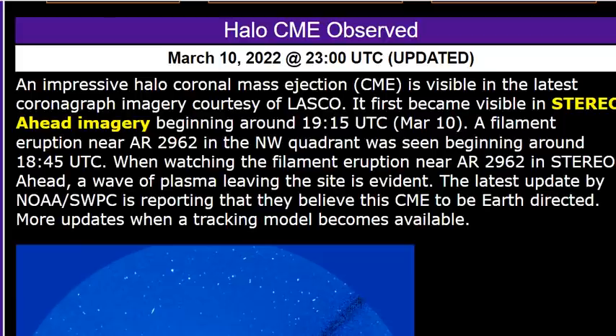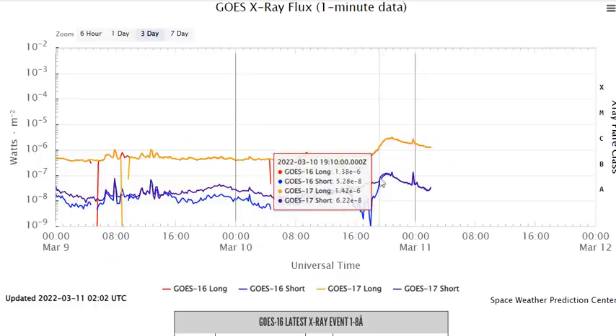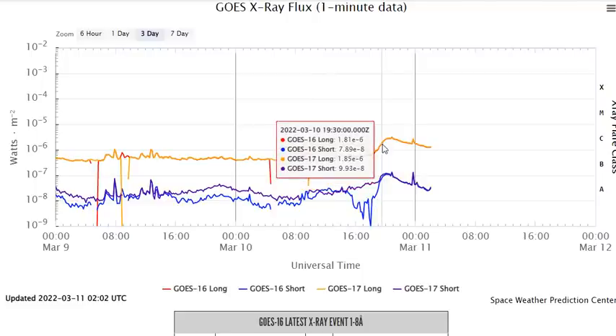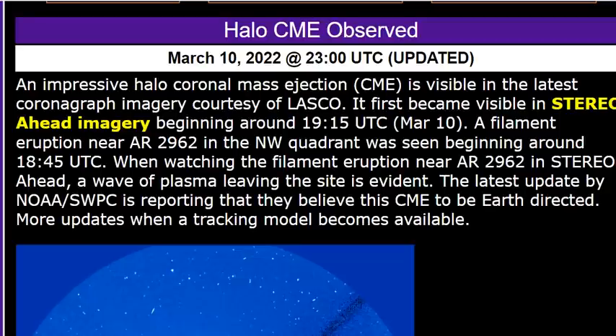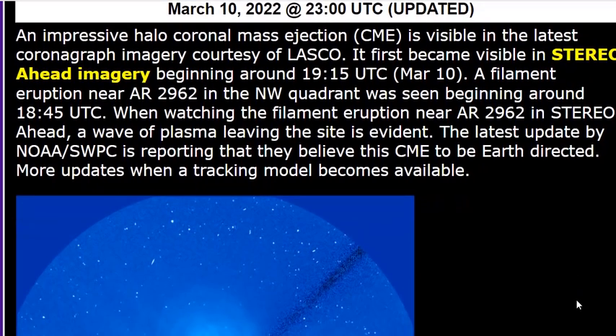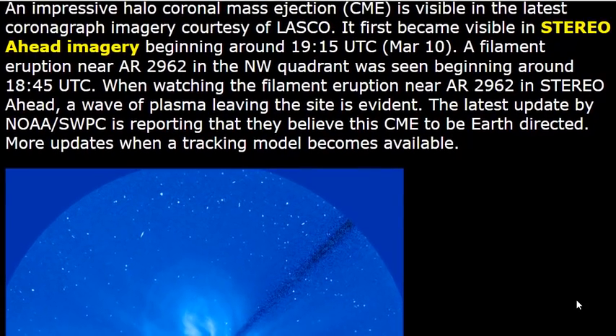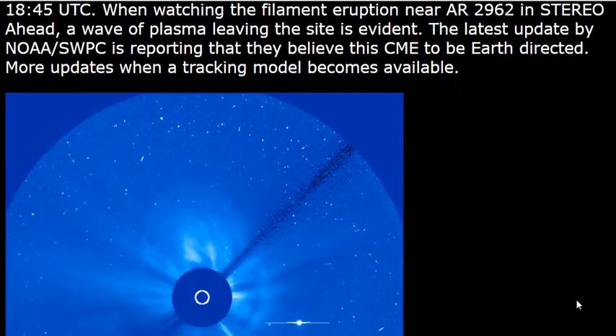According to Solarham, it first became visible in STEREO Ahead imagery beginning around 1915 UTC. If we check out the telemetry, 1915 UTC is right here at this peak in the blue. The CME is associated with a filament destabilizing — a filament eruption near AR-2962 in the northwest quadrant was seen beginning around 1845 UTC. Watching the filament eruption near AR-2962 in STEREO Ahead, a wave of plasma leaving the site is evident.